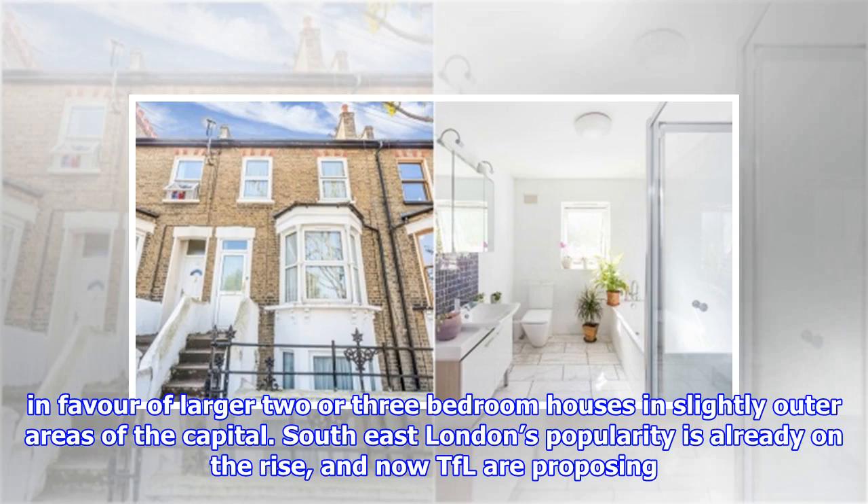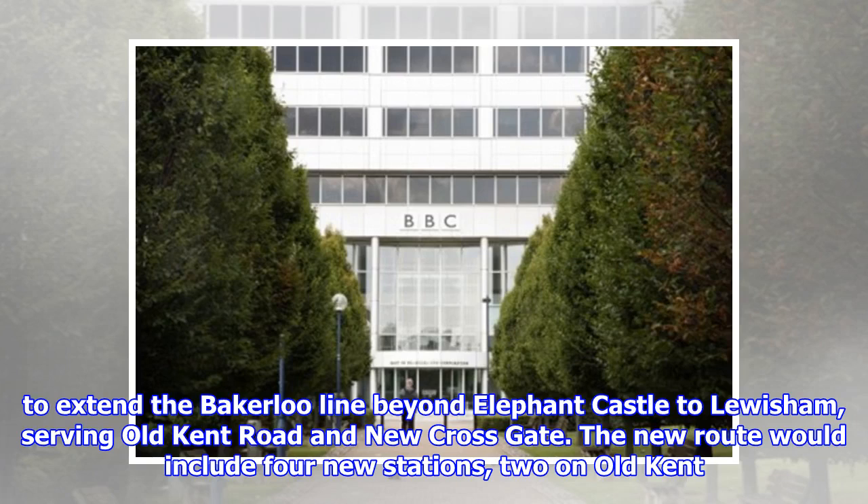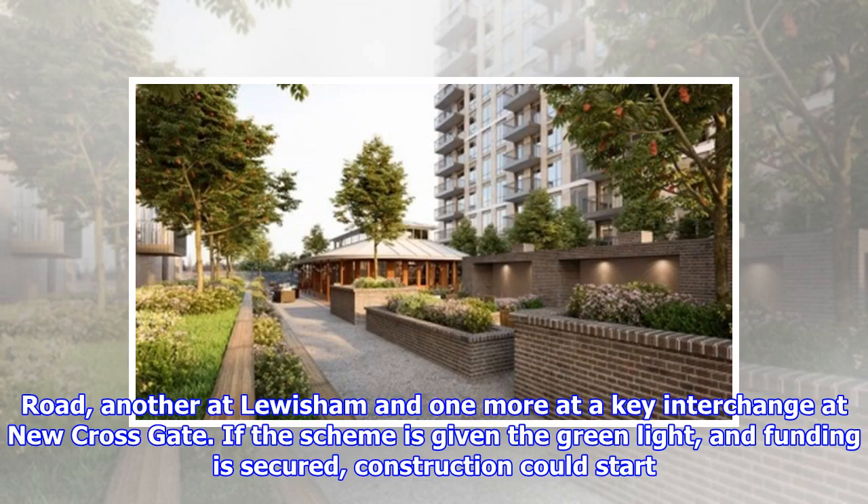South East London's popularity is already on the rise, and now TfL are proposing to extend the Bakerloo line beyond Elephant and Castle to Lewisham, serving Old Kent Road and New Cross Gate. The new route would include four new stations: two on Old Kent Road, another at Lewisham, and one more at a key interchange at New Cross Gate.